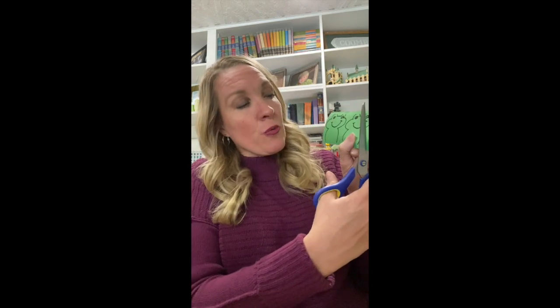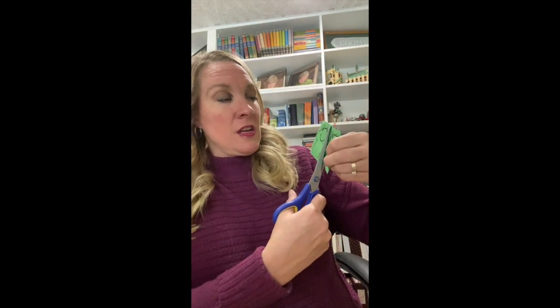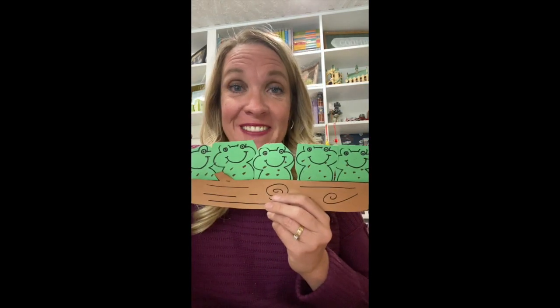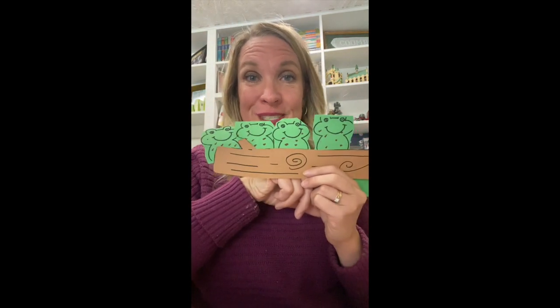Now I want to teach you a song called Five Little Speckled Frogs. Sitting on a speckled log. Here we have a speckled log and some frogs from your packet. Take your scissors and cut around those frogs so they can go on the log. You don't have to go right exactly on the lines, just kind of around. I've got my five little speckled frogs taped to the back so when I sing the song, I can fold them down when one jumps into the pool.